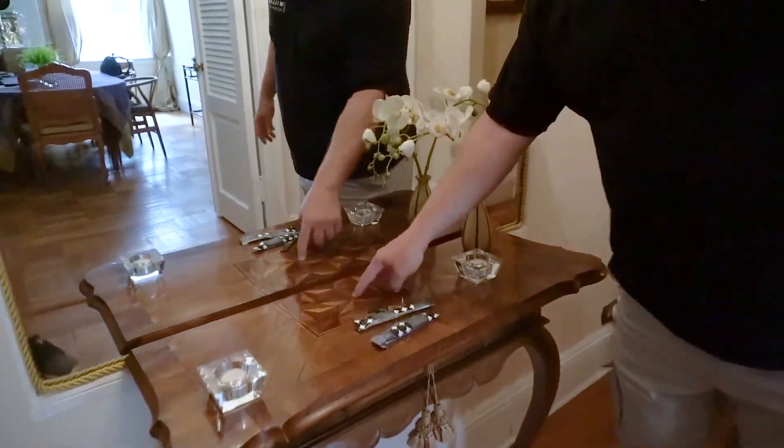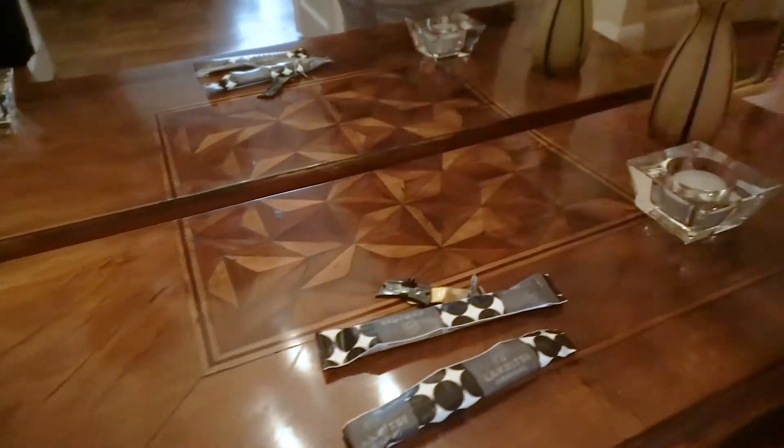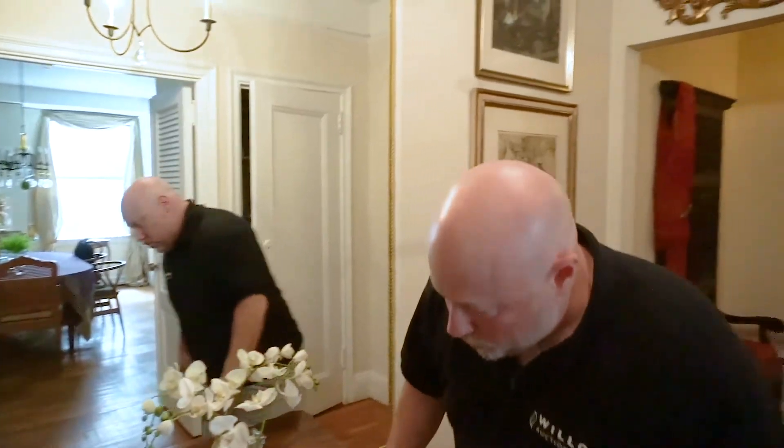This is called parquetry — when everything is cut in geometric shapes inside the design. If it's actual figures, it's called marquetry. So that's pretty cool — different types of wood there.